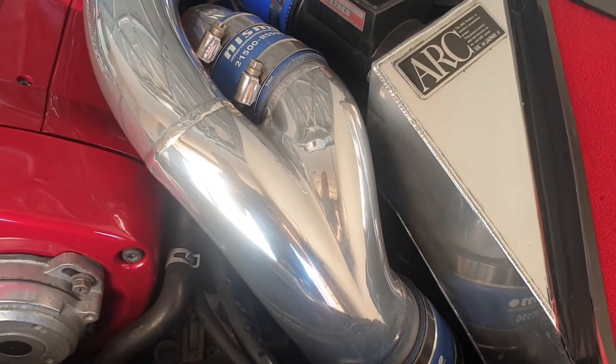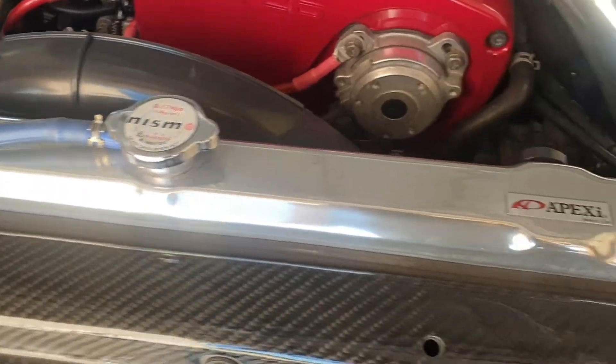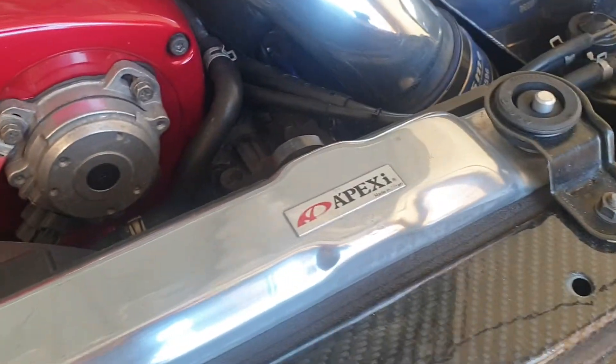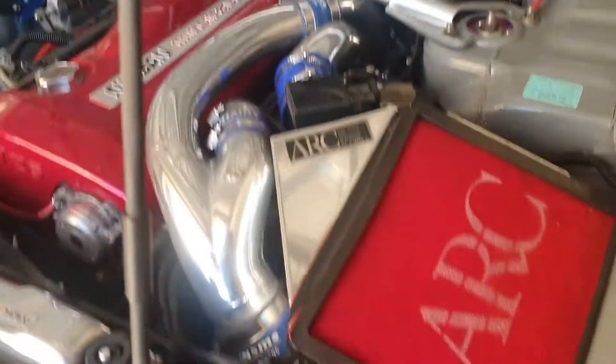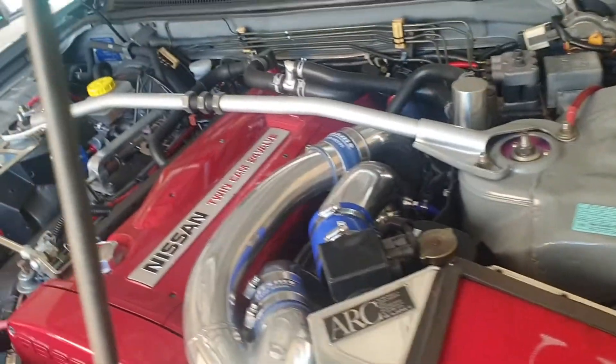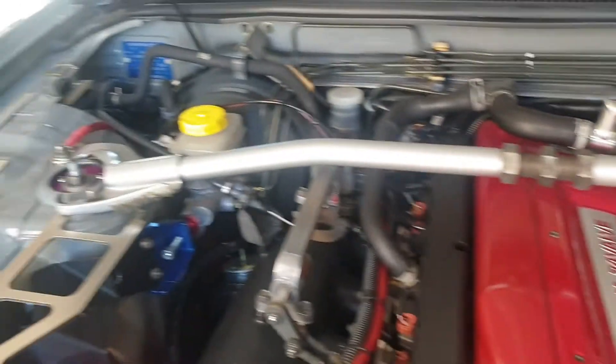I don't know what's internally done to the engine, but it's got N1 turbos and an upgraded intake kit. It's got a HKS intercooler, Nismo radiator cap, an Apexi radiator, and hidden underneath is a HKS oil cooler, an ARC airbox. It also came with HKS suspension, which probably came from the factory.